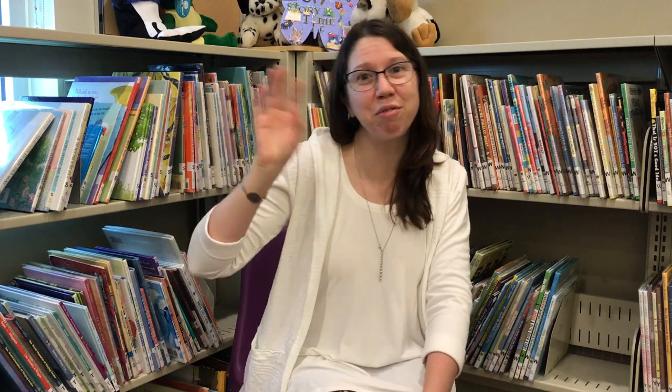Goodbye my friends, goodbye. Goodbye my friends, goodbye. Goodbye my friends, goodbye my friends. Goodbye my friends, goodbye, goodbye. Goodbye everybody.